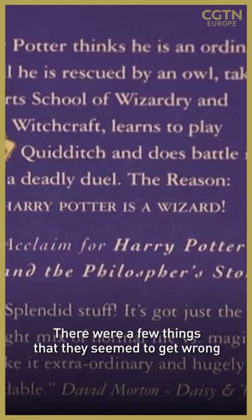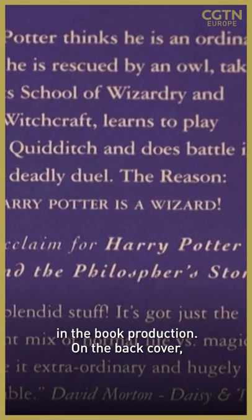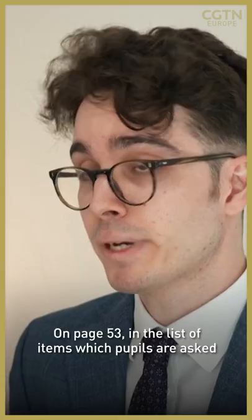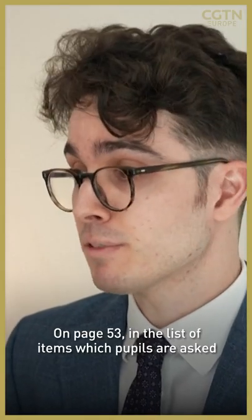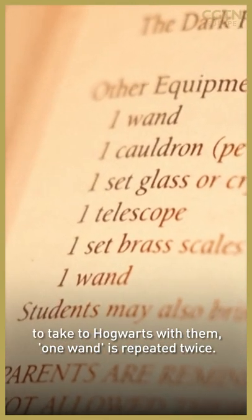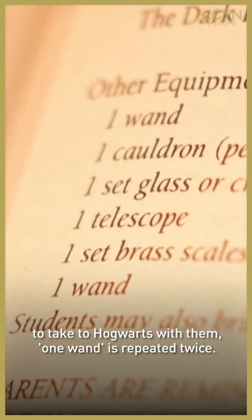There were a few things that they seemed to get wrong in the book production. On the back cover, for instance, 'Philosopher's' is misspelled. And on page 53, in the list of items which pupils are asked to take to Hogwarts with them, one wand is repeated twice.